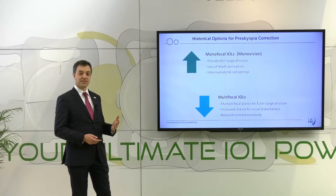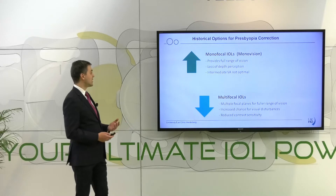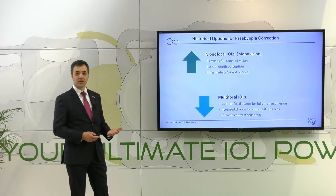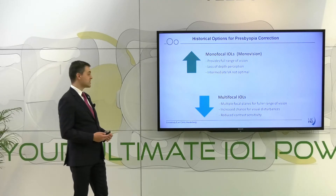In the past, we have had basically two different options to treat presbyopia. We could target for monovision using monofocal intraocular lenses, and this approach allowed achieving a full range of vision, but at the same time there was a loss of depth perception and intermediate visual acuity is not optimal. We can also use multifocal intraocular lenses, which allow for multiple focal planes to be created for a fuller range of vision, but with an increased chance for visual disturbances and a reduction in contrast sensitivity.